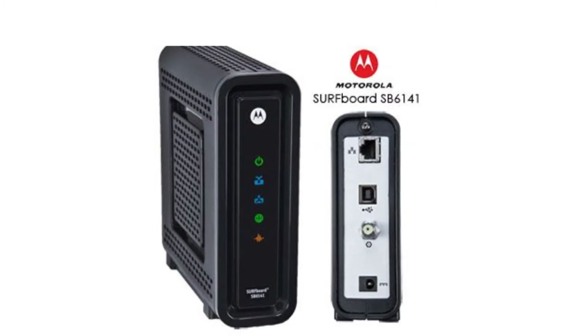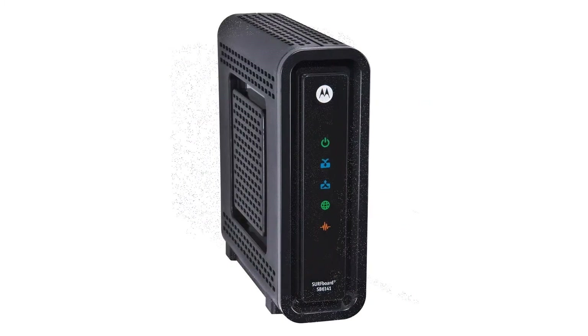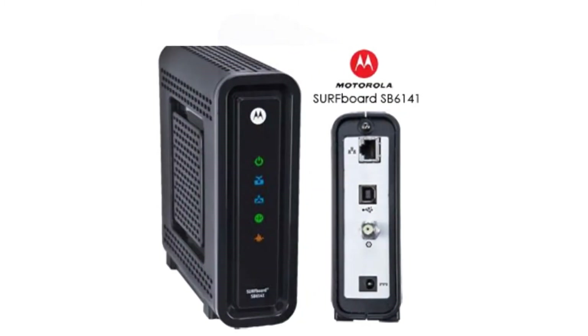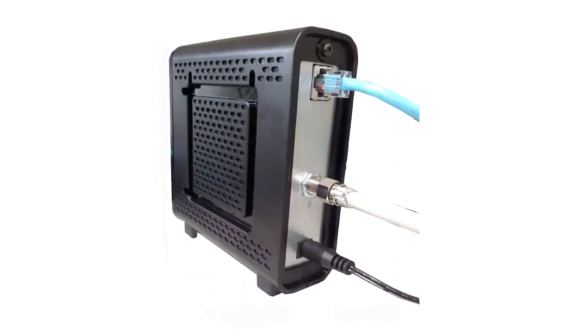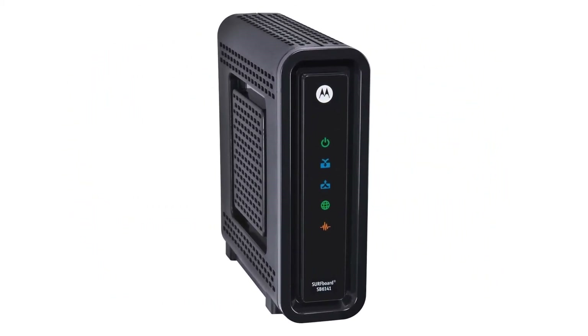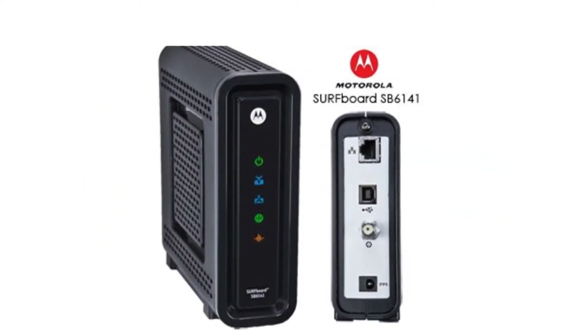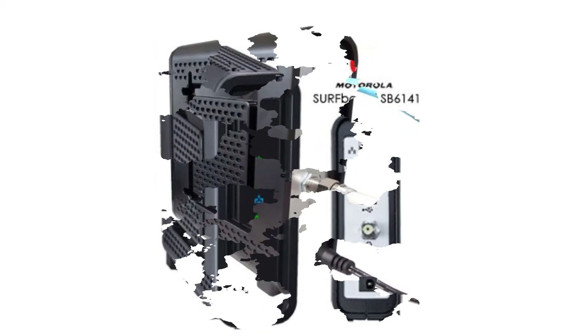Another thing to consider is how much it costs to run your cable modem constantly. Most people plug the modem in and then completely forget about it. The SB6141 can cost as much as $0.85 per month to keep on 24/7. While that may seem like a small amount, it can add up when you combine it with other devices you don't normally think about, like a wireless router. In the typical home, there are many devices that need constant power, and the costs can quickly add a significant amount to your monthly electrical bill.